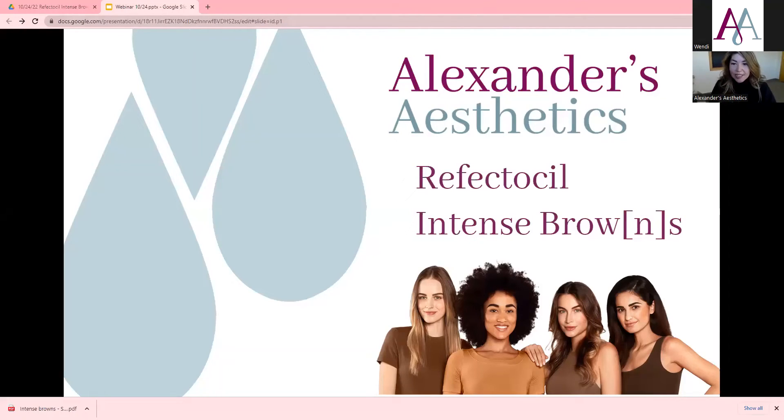Thanks everyone for joining us today. I'm really excited to talk about the new Intense Browns from Reflectasil. I've really loved them in the treatment room and my clients have also really enjoyed the change because of how long they're lasting. So let's hop right into it.